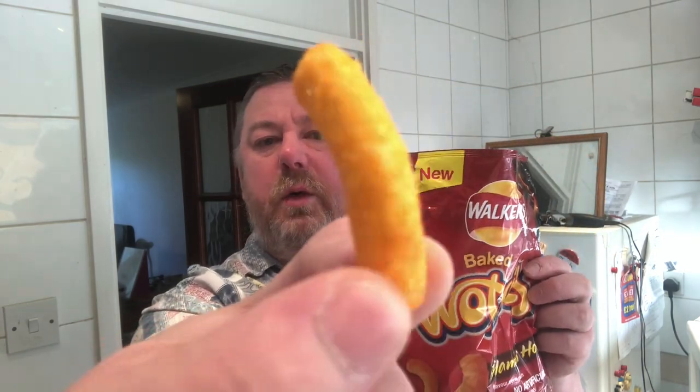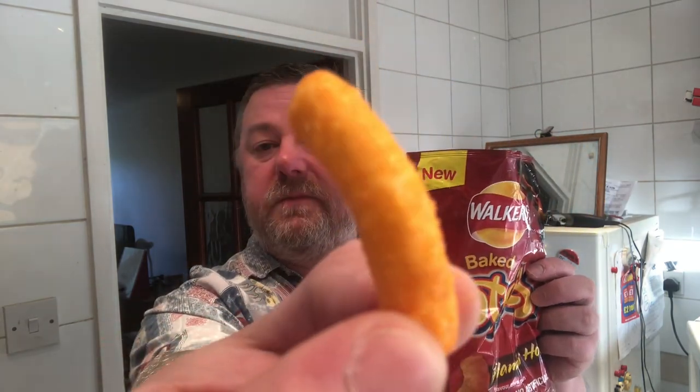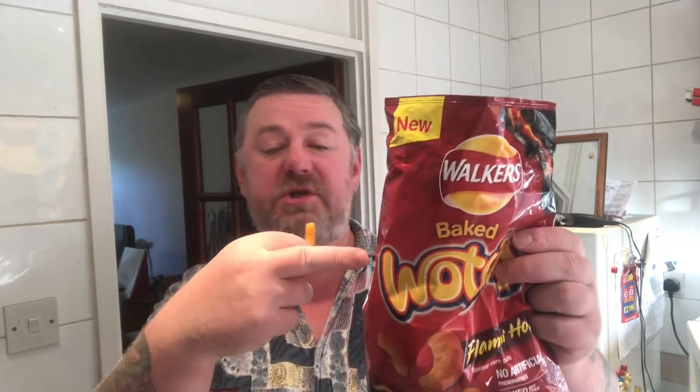It might be my imagination because it's been a while since I've eaten the Watsits. They do look a little bit smaller. The colours are a light golden brown, which is very nice. There's a lot of air in the pack as usual — they're about halfway.